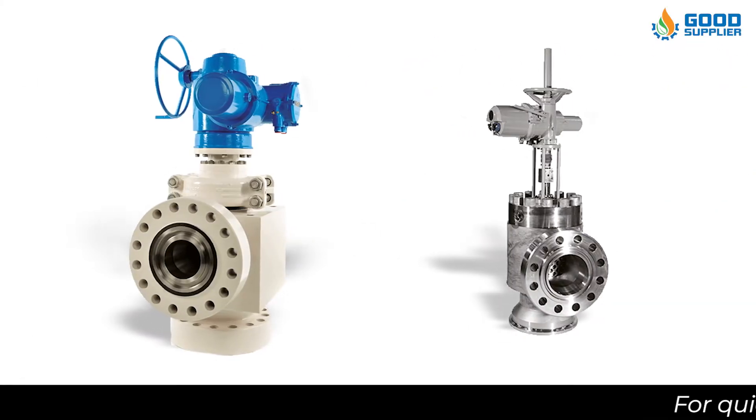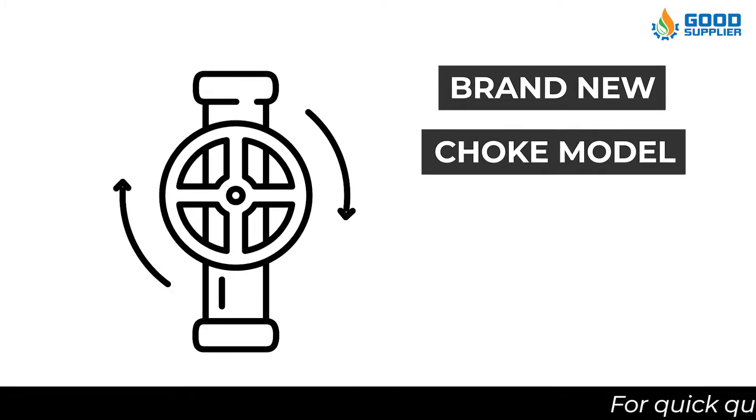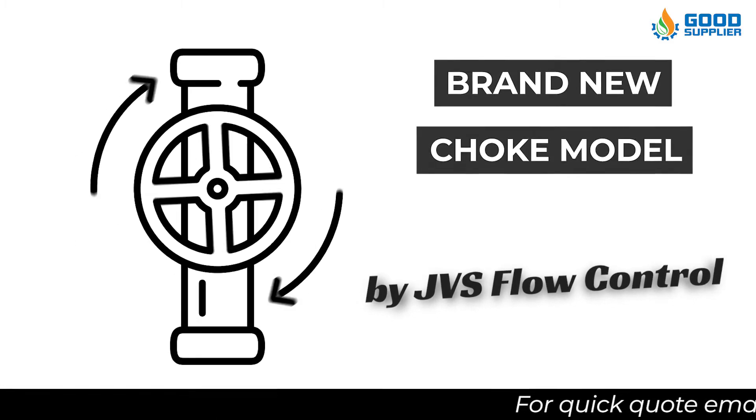Introducing the Our Needle and Seat Choke Model VNS, a brand new choke model with top high quality produced by JVS Flow Control.